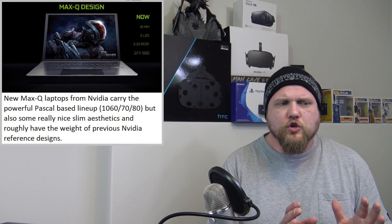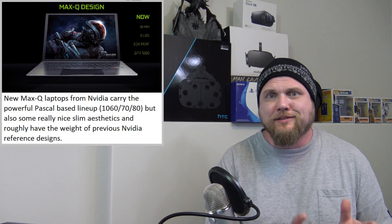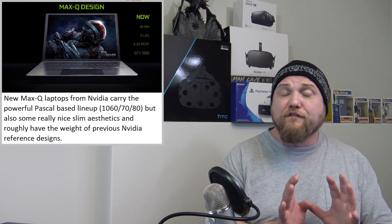This one got me excited: a new reference design laptop from NVIDIA using their Pascal GPUs. Similar to what they do with graphic cards, they also do with their laptops. For graphic cards, they will build a reference design — it's the core of what vendors need to have in their own graphic card for that model, whether it's a 1060, 1070, 1080, whatever. The Founders Edition was basically a fancy name for everybody's exact version of the reference design.